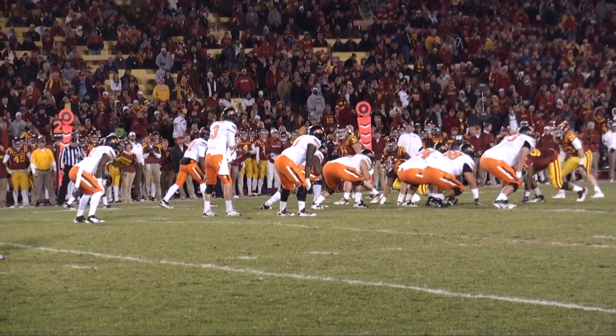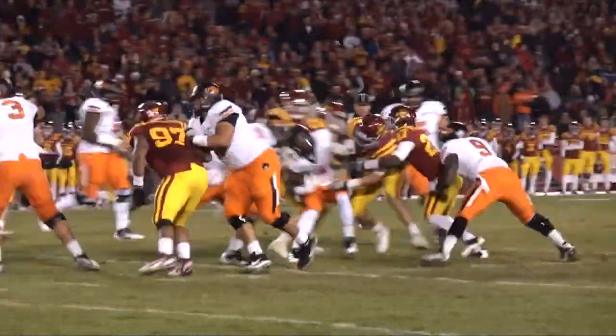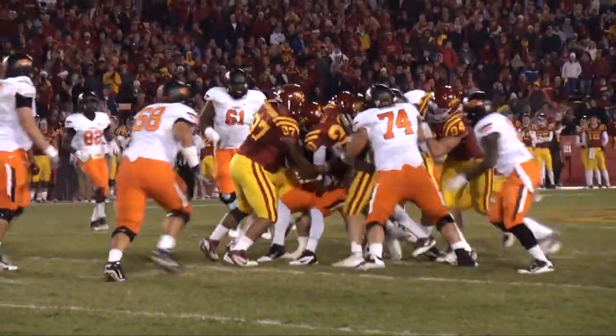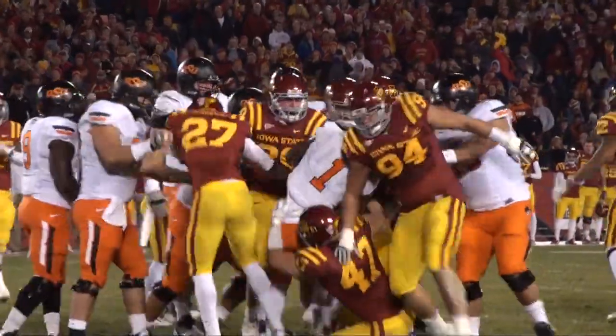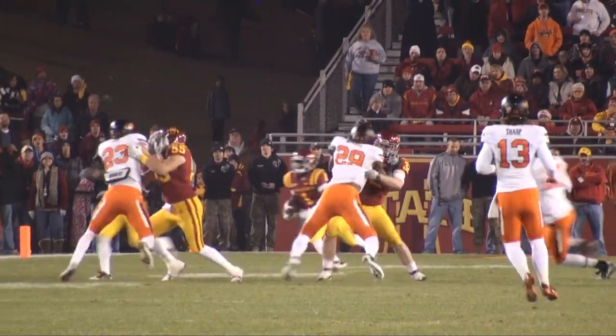Pistol formation on a second and 10 play. He'll turn and hand it off, and off the right side goes Randle — and he's popped! He got maybe a yard and he is gang-tackled, no gain on the play.